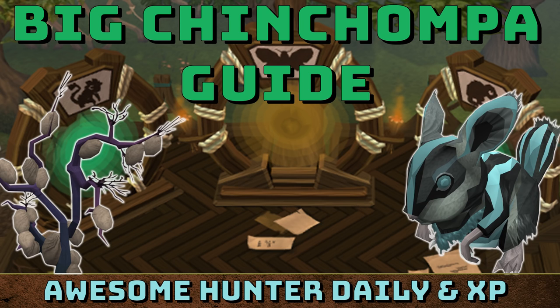Hi guys, Micro here. This is my Big Chin Chomper guide. This daily D&D adds some awesome Hunter XP and gives some really good rewards every single day. In this video, I'll go into what the actual minigame is about, the rewards you'll most likely buy, and some tips and tricks on how to actually do it.